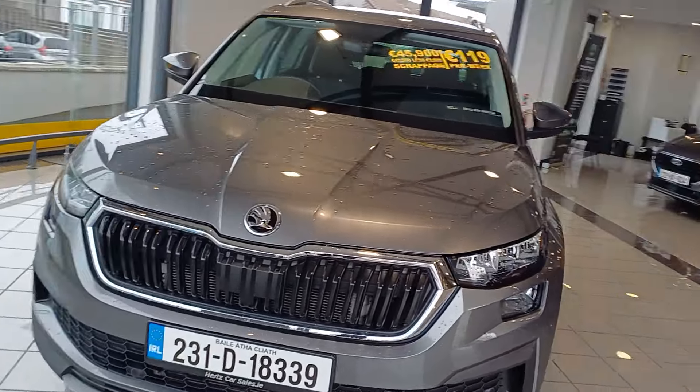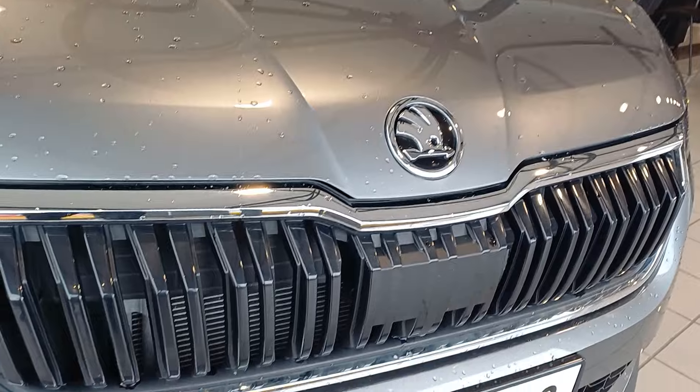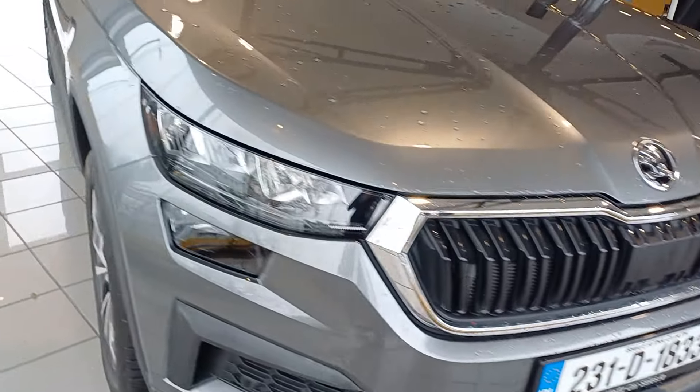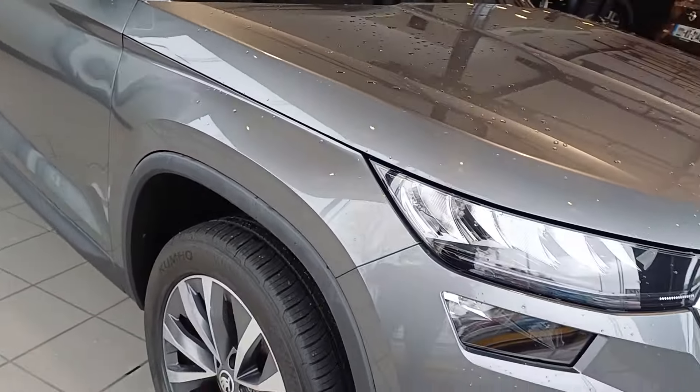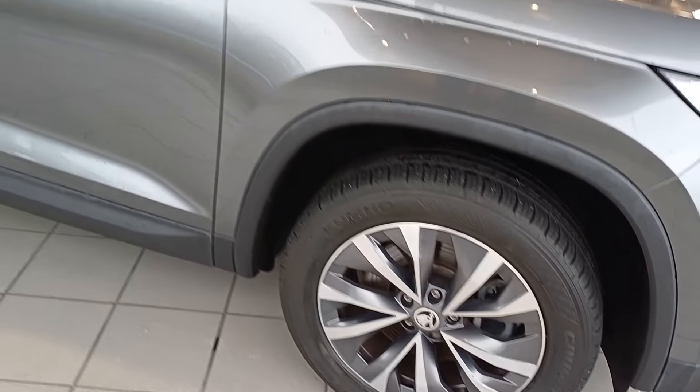As you can see, it comes in a lovely gunpowder grey exterior. You have your chrome grille there at the front, your front lights, your daytime running LEDs and fog lights. You have your 18-inch dual-tone alloy wheels.